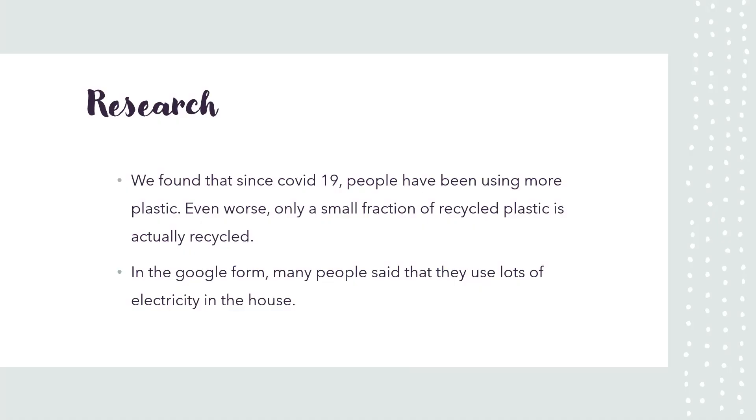We found out that since COVID-19, people have been using more plastic. Even worse, only a small fraction of recycled plastic is actually recycled.